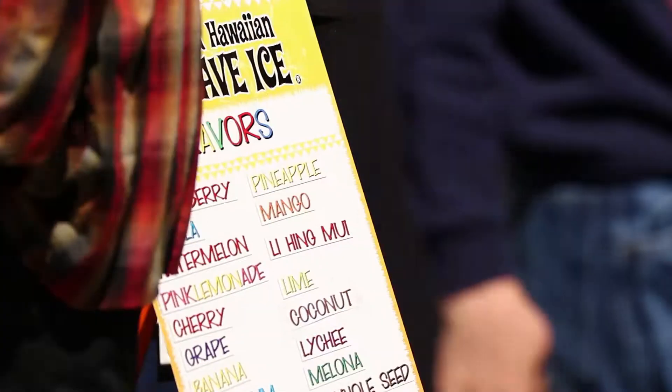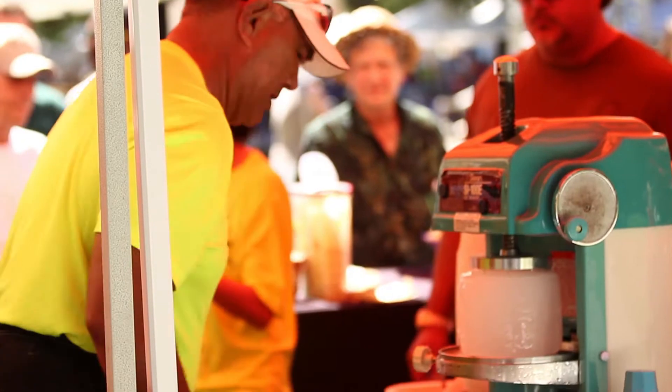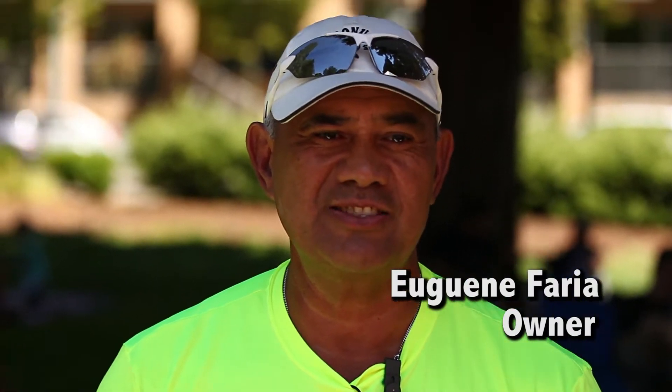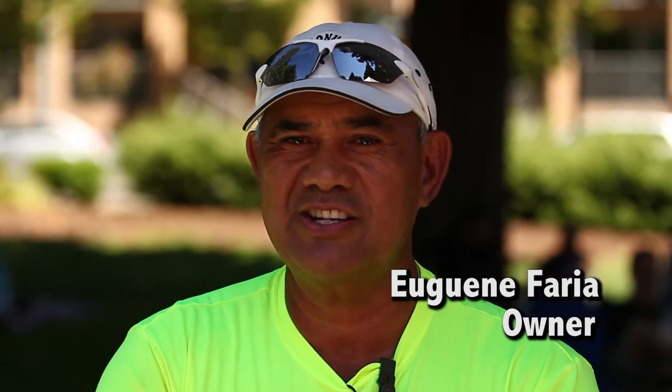Hawaiian Shave Ice is a product that we grew up with in Hawaii. It was first done by the Japanese with a lathe, shaving a block of ice. That was their dessert after working in the cane fields.